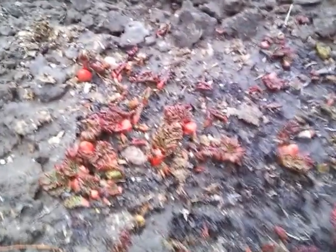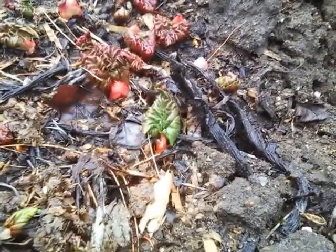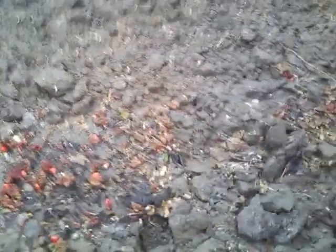Here's some rhubarb sticking out of the ground here, just starting to come up. There's the red leaves all starting, and there's a little green one right there. That rhubarb is going to taste great in another couple of weeks, three weeks or so.